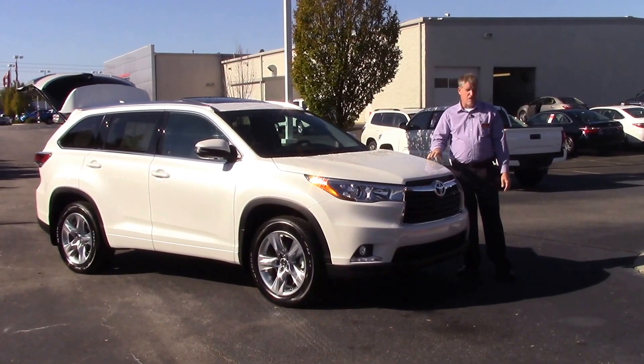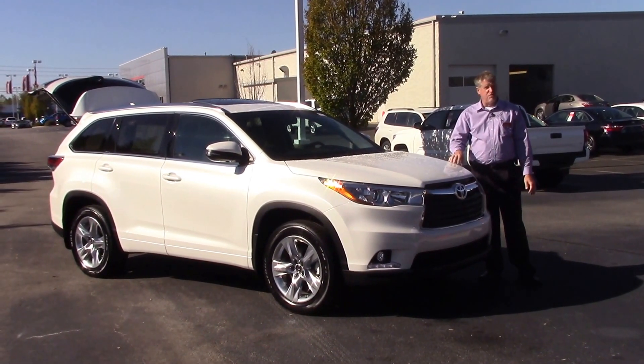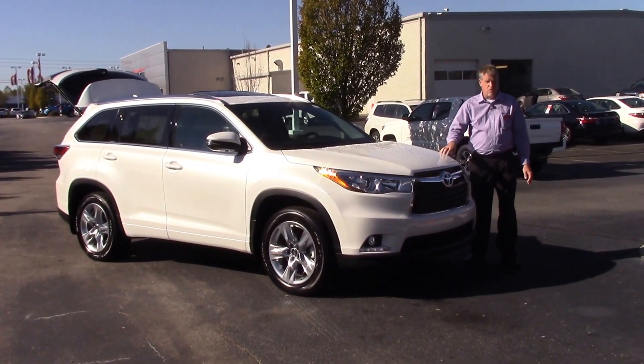Good morning everybody. My name is Mike Daines. Today we're going to talk about TN9825, a 2016 Toyota Highlander Limited, all-wheel drive.